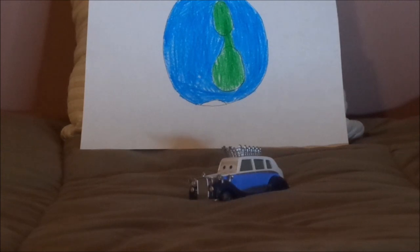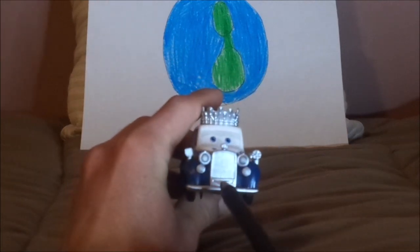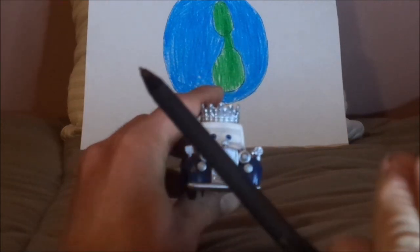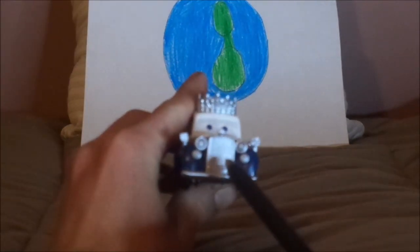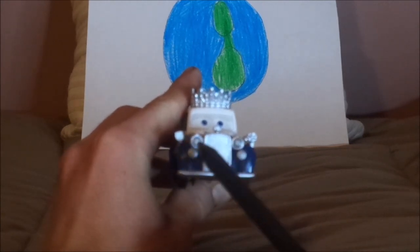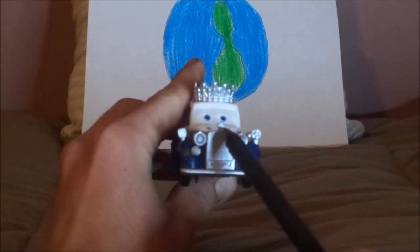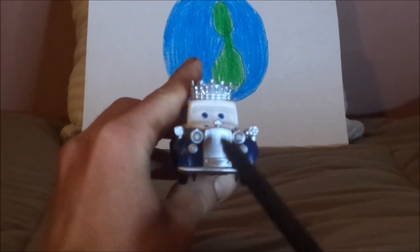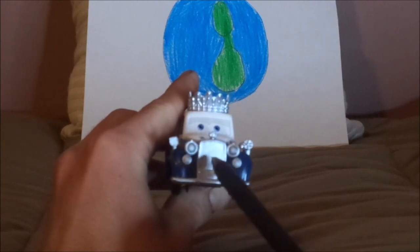And now, without any further ado, let's dig right into the review. So here we've got her happy facial expression, her chrome-silver-gray front bumper and headlights, and her radiator cap in the shape of a crown, and a grille which represents a mustache, even though she's a girl.